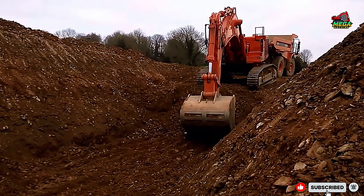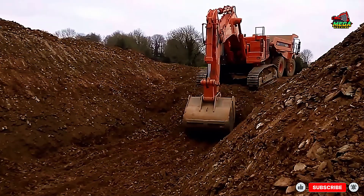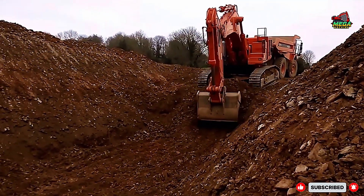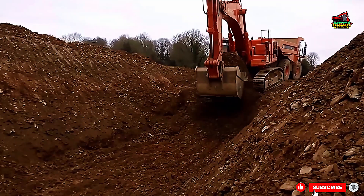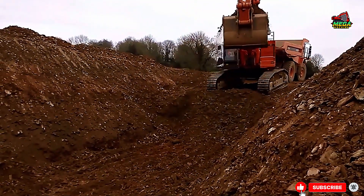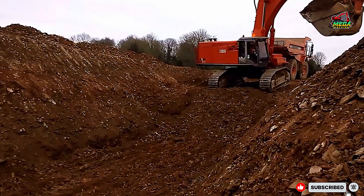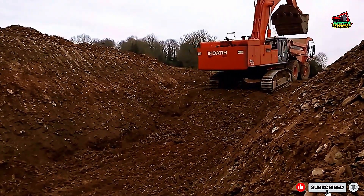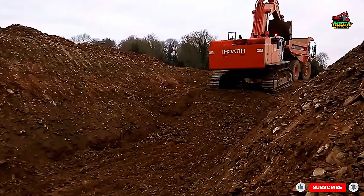Every scoop of soil the Hitachi excavator removes is a step closer to a safe and functional road that connects communities, supports trade, and makes transportation easier for thousands of people. It's not just construction work — it's an investment in infrastructure and the future.